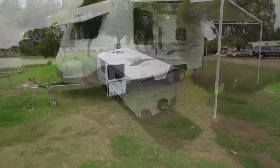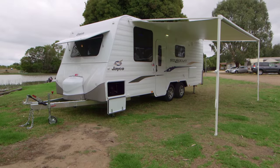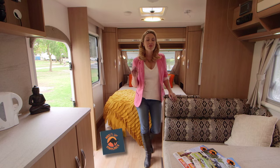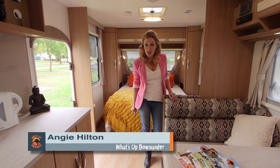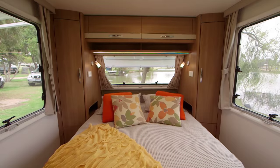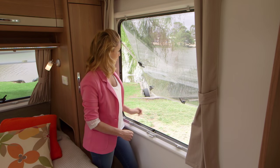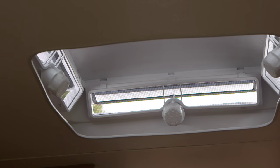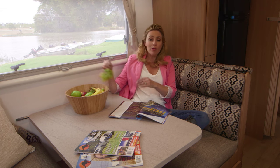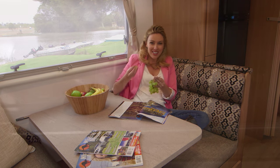Jayco StarCraft is quite simply out of this world — all the prestige without the price tag. Smart design is all about utilising space and Jayco do this very well. The zoned living areas allow ample room for whichever way you choose to unwind.